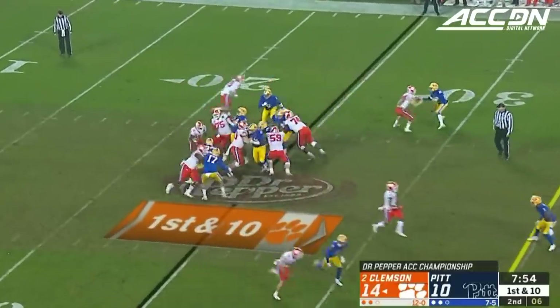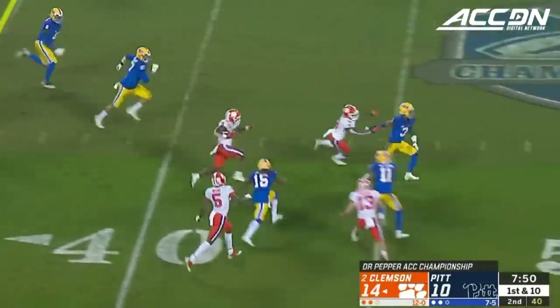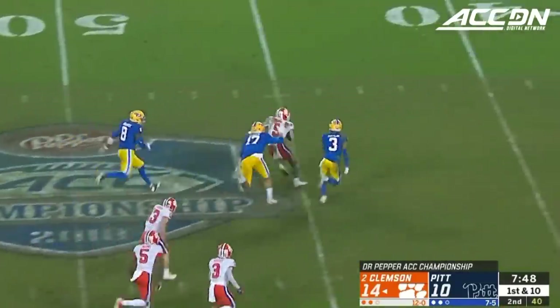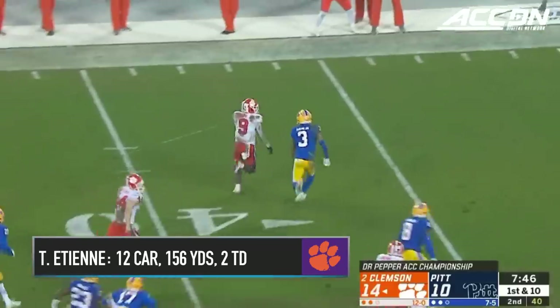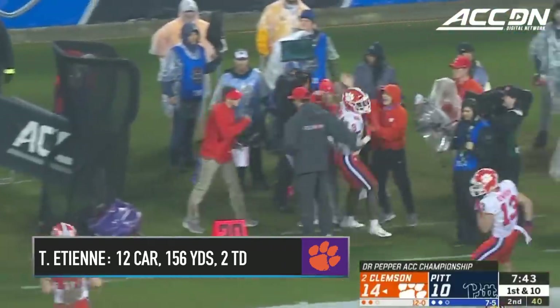He had to be just inside. He said his family has provided closure coming into this season, and that's been important. Sure was. And now Etienne breaks free again, sparking this Clemson offense. He's deep into Pittsburgh territory — his second huge run of the game.